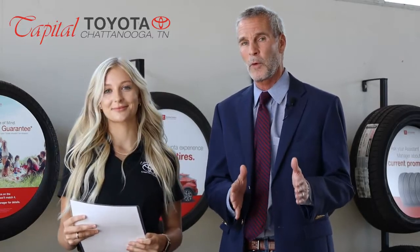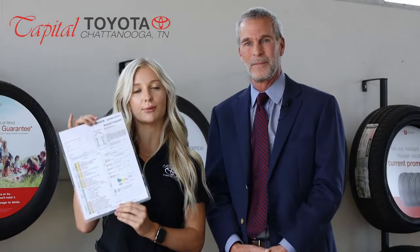with Capital Toyota, and it's what we do over and above for every one of our customers. So this is what it looks like — this is your complimentary multi-point inspection form.